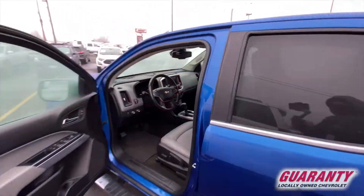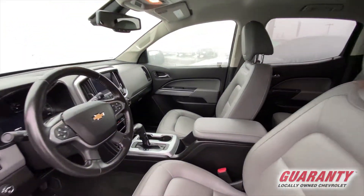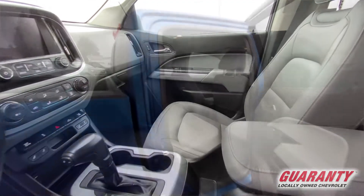It's got alloy wheels, running boards, leather interior, heated seats, power seats.